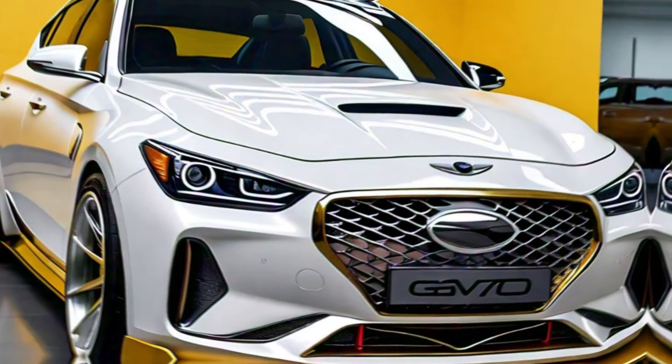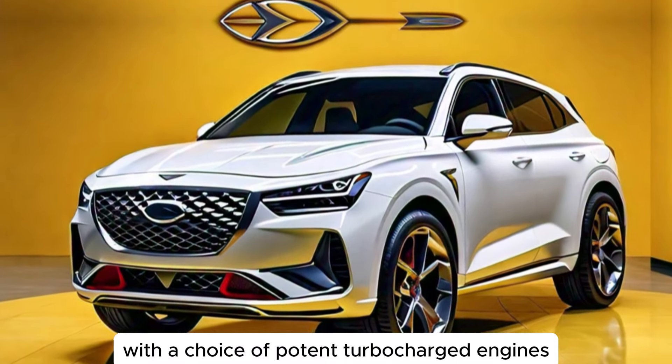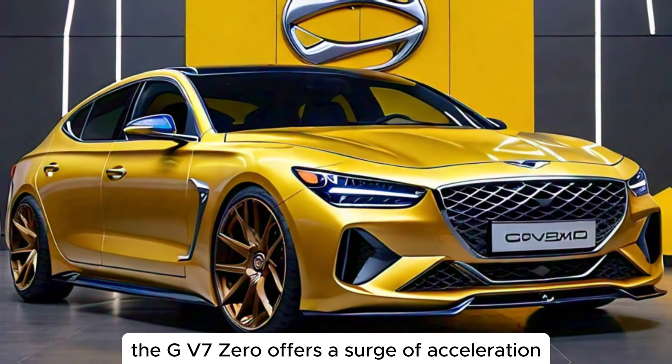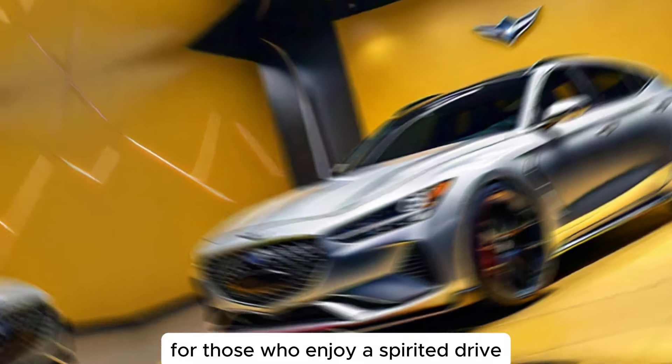A luxury sedan needs to perform as well as it looks, and the GV70 delivers exhilarating power and dynamic handling. With the choice of potent turbocharged engines, the GV70 offers a surge of acceleration that will press you back in your seat. The expertly tuned suspension provides a smooth and comfortable ride while also delivering sharp handling for those who enjoy a spirited drive.